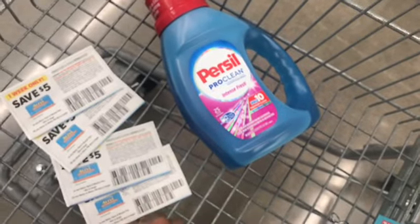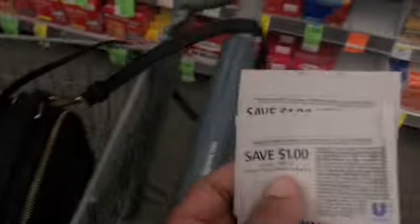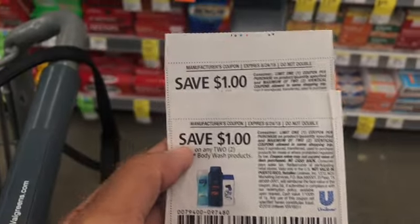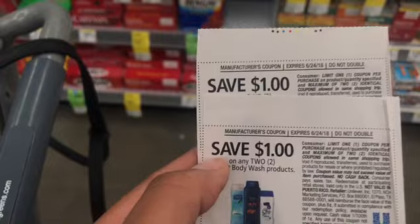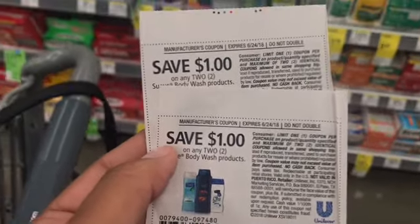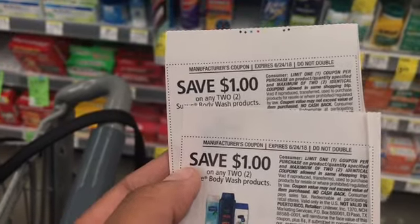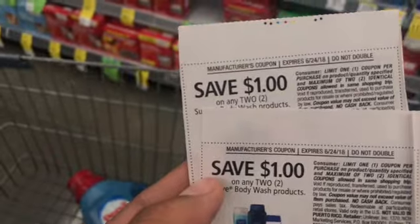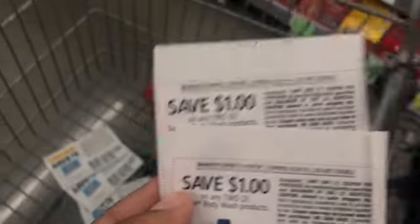Another thing I forgot to mention: I'm really close to hitting the beauty milestone — only about $2 away — so I'm going to grab some body wash. These coupons are also in the 6/10 Retail Me Not Red Plum. The Suave body wash coupon is $1 off, and they're also buy one get one 50% off. So I got that, and I'll show you the personal deal as well, but I just have to recalculate my total since they didn't have four Aleve.